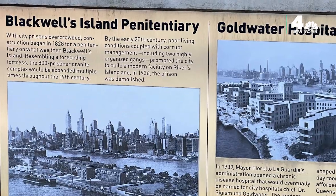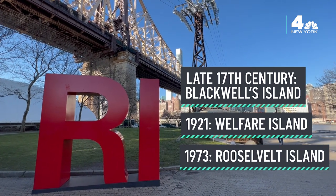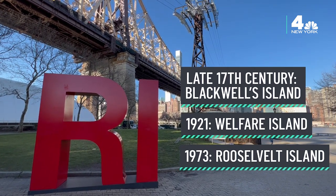But it was originally bought by the city in 1828 as a site for prisons, hospitals, and asylums. Originally called Blackwell's Island and then Welfare Island in 1921, it did not officially become Franklin D. Roosevelt Island until 1973.